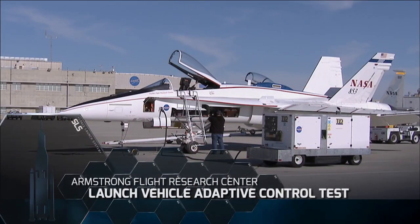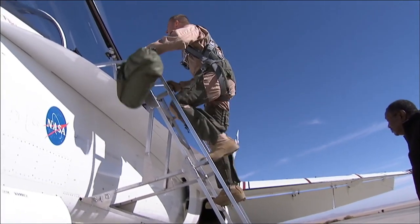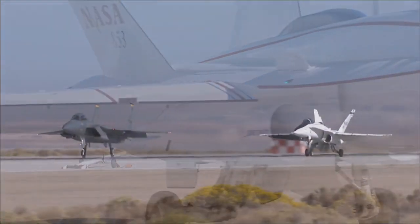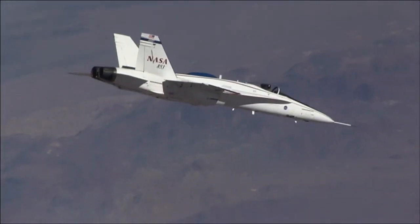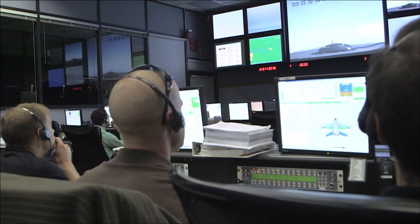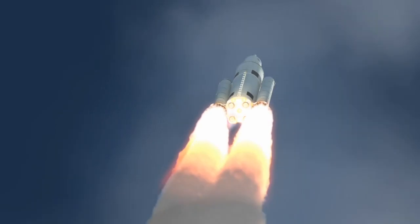The Space Launch System's Adaptive Augmenting Control System was tested at the Armstrong Flight Research Center in November. SLS's automated avionics computer was installed on one of NASA's versatile F-18 jets for analysis and validation. The Adaptive Augmenting Controller is an autonomous course correction program designed to instantly detect and adjust to unpredicted changes in flight. By exercising the system in an F-18 research jet, engineers were able to run dozens of scenarios on each 90-minute flight. Successful deployment of this innovative control system will increase performance and robustness of the rocket as it is steered along the path to deep space.